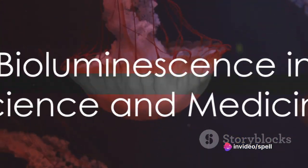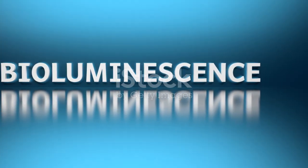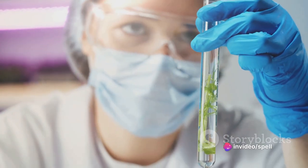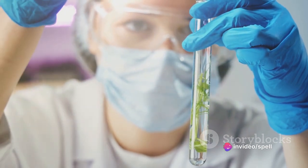But bioluminescence isn't just a fascinating spectacle. It's also a field of study that has the potential to unlock new scientific and medical advances. For example, the green fluorescent protein from a bioluminescent jellyfish has been used in genetic engineering. And bioluminescent bacteria are being studied for their potential use in detecting toxic substances and pollutants.